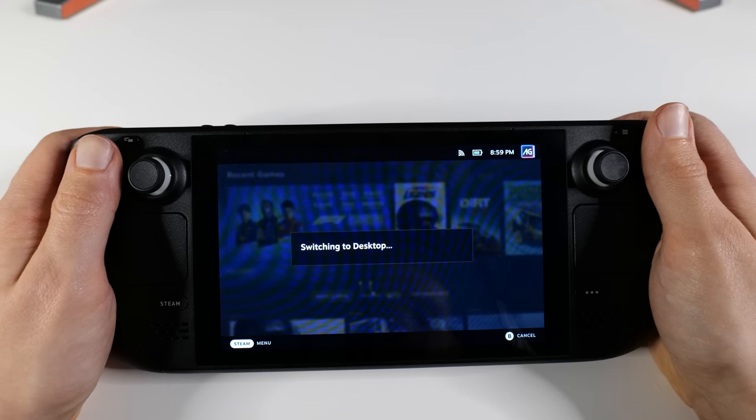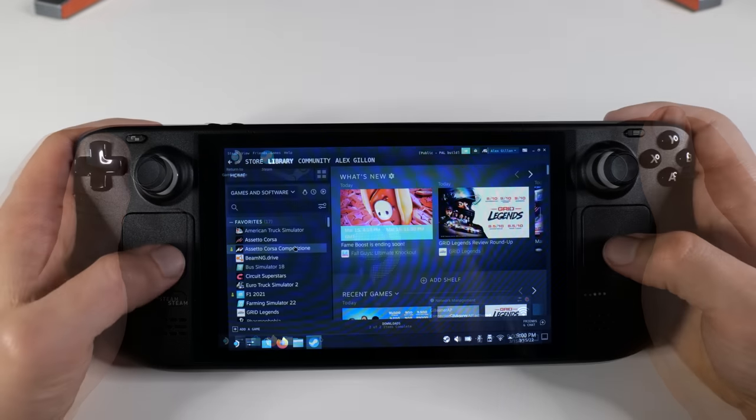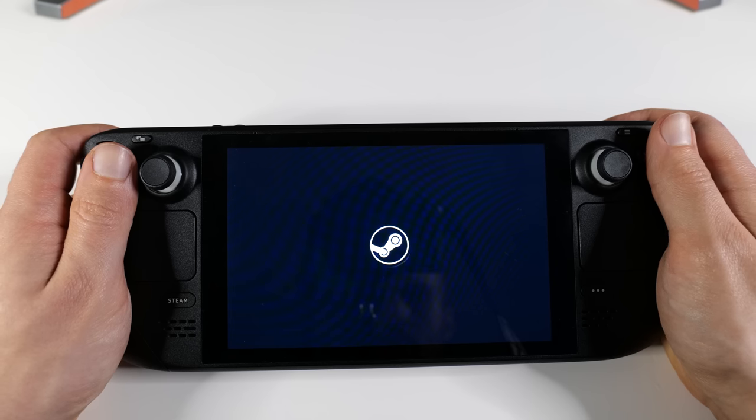This thing even has a desktop mode — a Linux-based desktop OS where you can install things like Spotify or Discord, basically anything with a Linux app. You can then create shortcuts in the regular game mode interface and run them in the background. I love that they've given that option, even though Steam has their own voice chat. I probably won't use desktop mode too much, but I like it for the customization options. To be honest, the more you use the desktop mode, the more obvious it is they've done a better job on the main game interface.